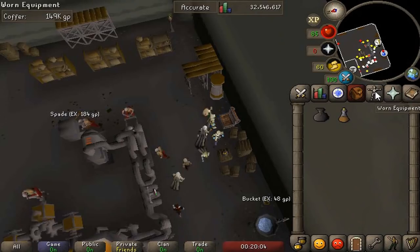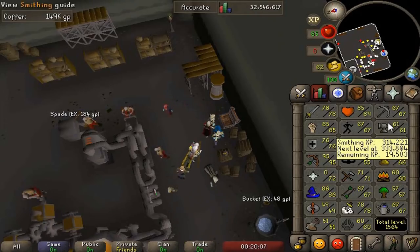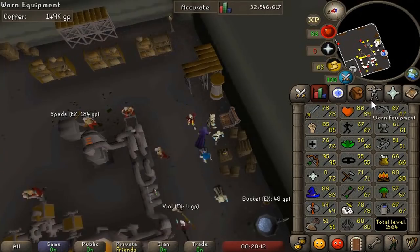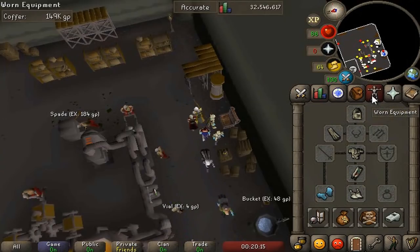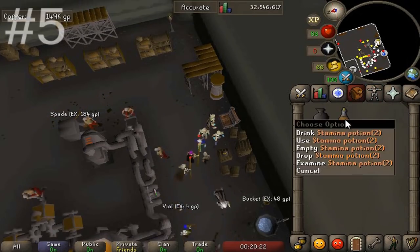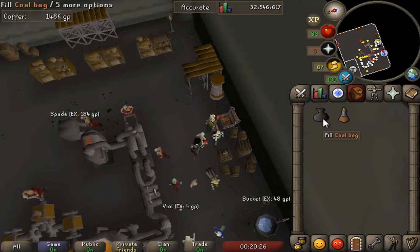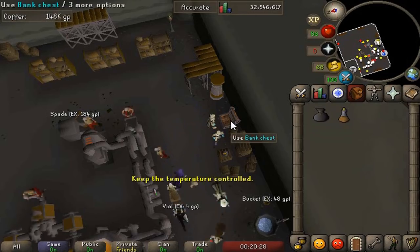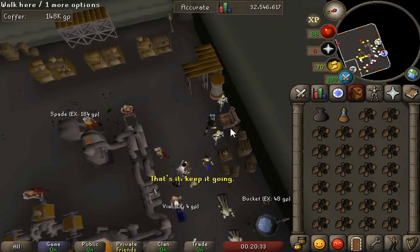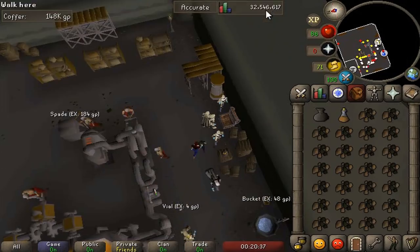Coming in at number one is probably the best consistent money-making method, and that is the blast furnace. You'll need 60 Smithing, a coal bag absolutely, and ideally ice gloves — they really help out. Full Graceful or any weight-reducing equipment will be extremely useful. For my inventory I just have the coal bag and a stamina potion. We start by withdrawing an inventory of coal, filling the coal bag, and then withdrawing another inventory of coal, because we're going to be making mithril bars.